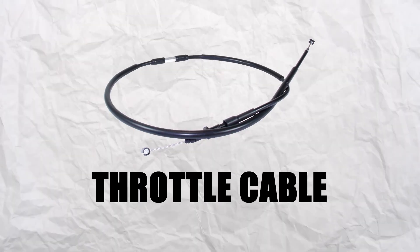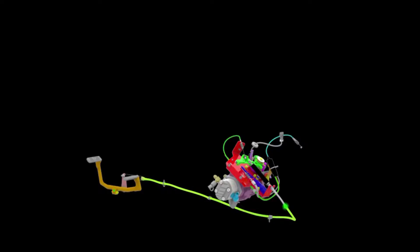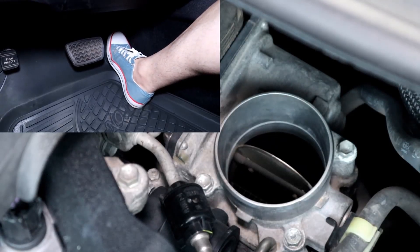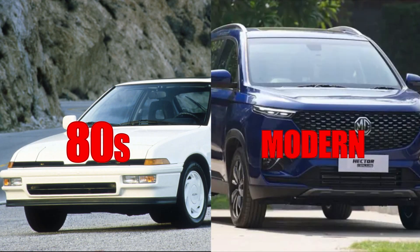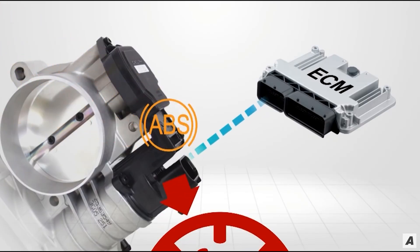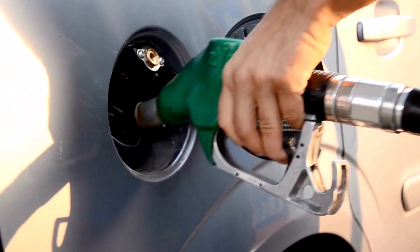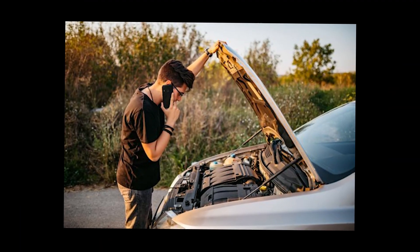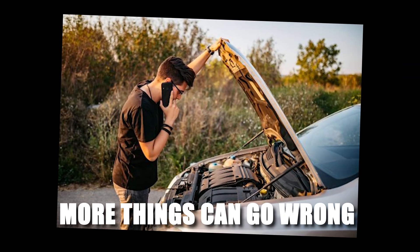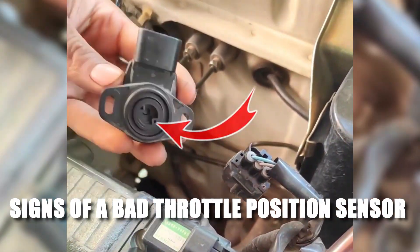Years ago, cars used a throttle cable — it was simple. The gas pedal was directly connected to the throttle body with a cable, and when you pressed the pedal, the throttle would open up. But since the late 80s, most cars moved to electronic throttle control, meaning sensors and electronics control the throttle. This change made driving smoother and fuel use more efficient, but it also means more things can go wrong.